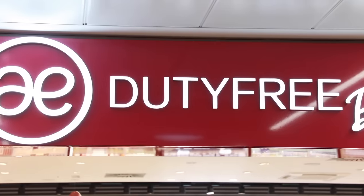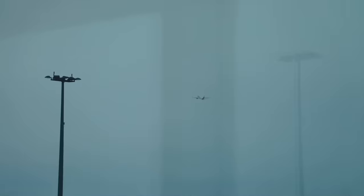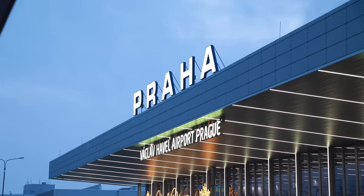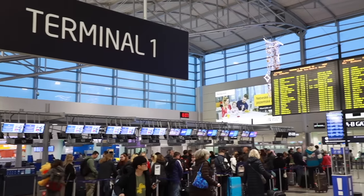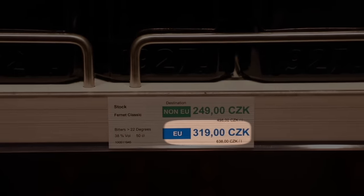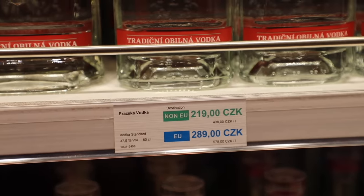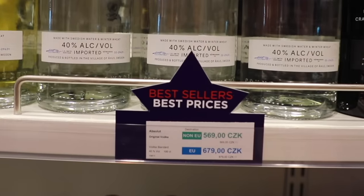Duty-free shops can be found at different border crossings, at ports, on cruise ships, and obviously at airports. There's many around here, and they sort of lure you in for lower prices, because you don't need to pay tax on certain goods. In case of alcohol, the tax is quite high, so if you don't have to pay it, the goods are much cheaper. Just to clarify, since we are at an airport where you can fly to both EU and non-EU countries, the airport shops have two prices — one with tax if you're flying within the EU, and the other without tax if you're flying outside of the EU. That's the one we'll be interested in, because that should be the best price. Well, that's the theory. Let's look at what it's like in real life.